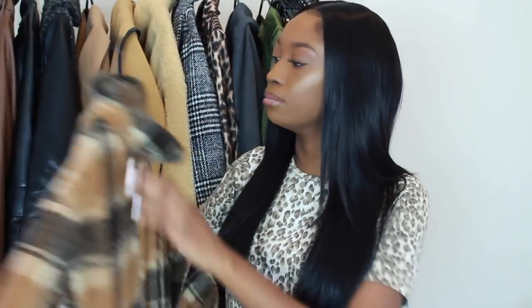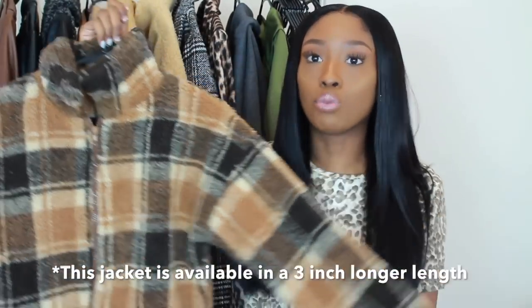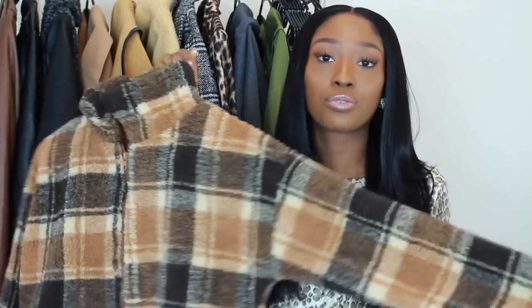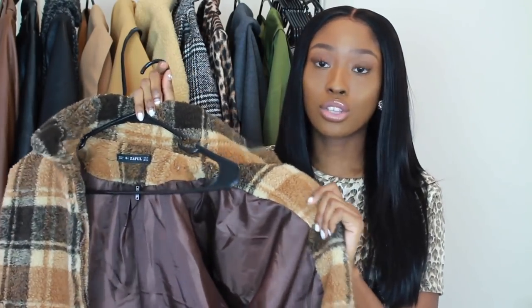We'll start with this first one that I just got from Zaful. Zaful definitely has nice jackets and coats. You can look at this and tell that it's warm from the fabric and materials. This is basically a nice fleece plaid jacket. Some of their jackets are thin and don't have linings, but this one does. So whenever you're shopping online for jackets, even if you're in person, make sure you feel the inside of the jacket — actually put it on and try it on.